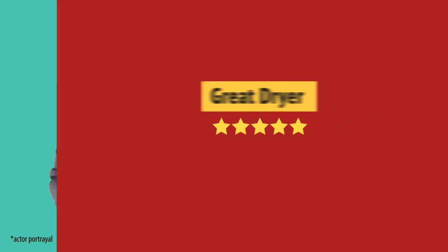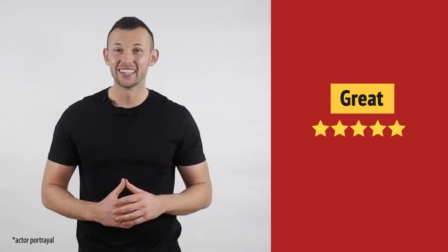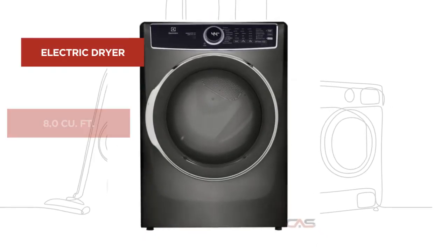Super useful in my laundry room. It's great. Just what I needed. And it's got some great features.